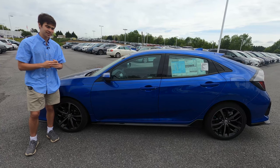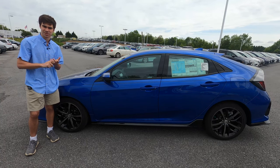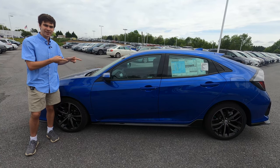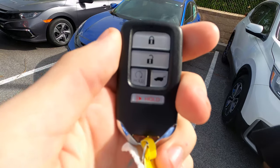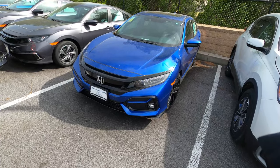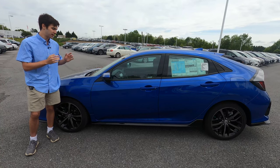Now in 2020, the Civic is sold as a hatchback, a sedan, and as a two-door coupe. Today we're going to take a look at this vehicle because it has a lot of stiff competition from the Mazda 3 and Toyota Corolla. We're going to see what makes it stand out and why it is still such a great car and why it is still selling so hot.